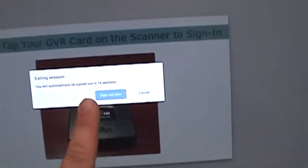If you are done using the kiosk service before the session timer has expired, you may log out by clicking the exit session button located in the bottom right corner of the screen.